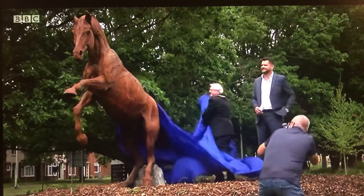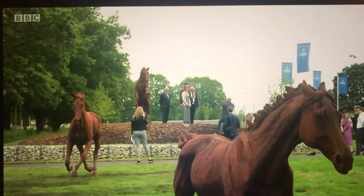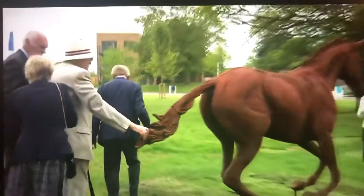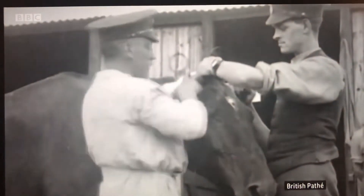This trio has pride of place at the former Arborfield garrison site in Berkshire, currently being redeveloped for housing. At first glance they're simply running, but a closer look reveals a deeper connection to this site's past as an army remount depot, preparing horses for the Western Front.